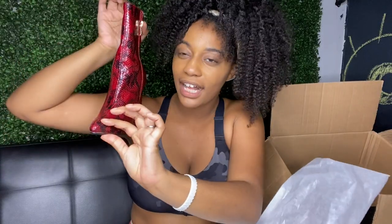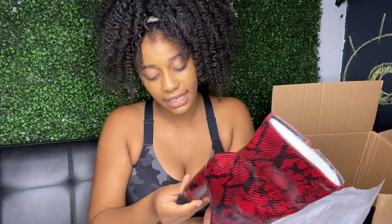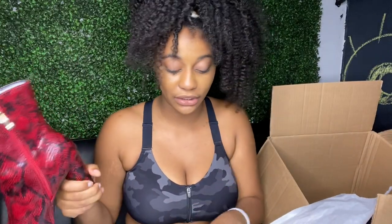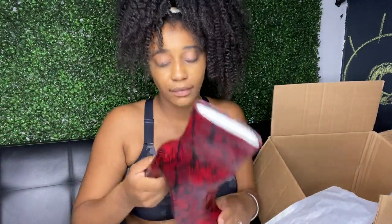Next we have the Midnight Lover Boot — I got them in red. My roommate had these or something like these, and I had to get them. These shoes were buy one get one, so I didn't spend as much as you think. You all know I'm cheap.